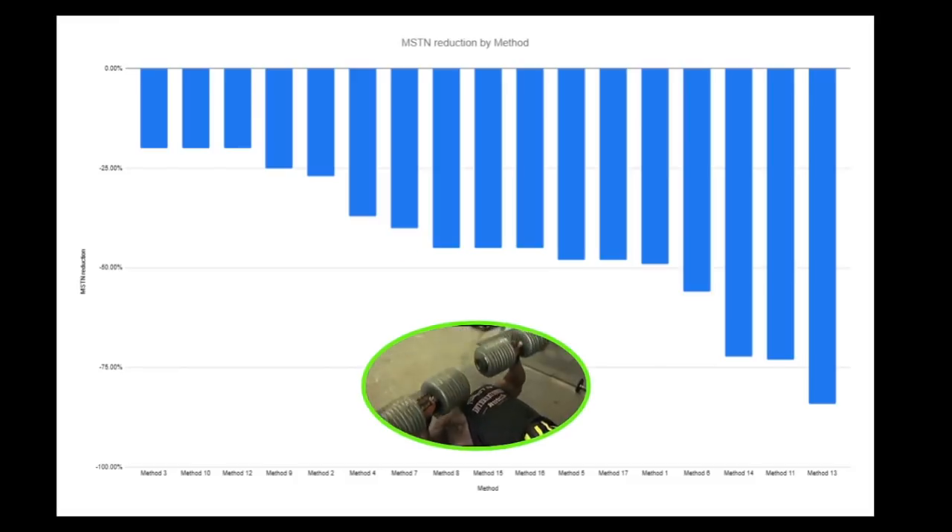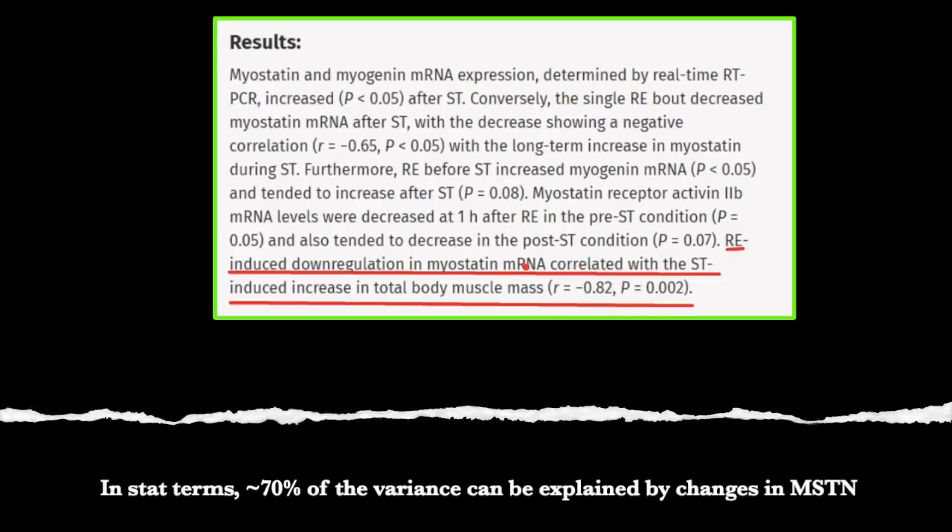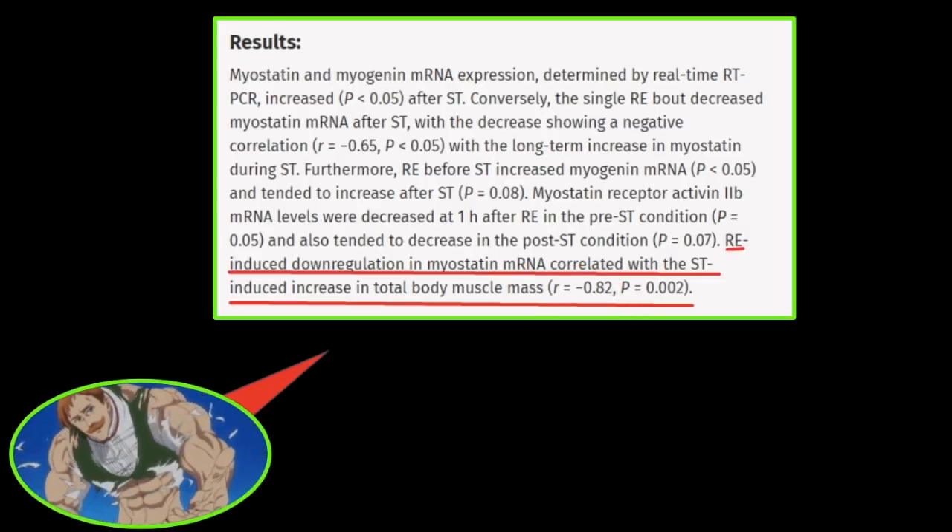The reason why you build muscle from lifting weights in the first place is because every workout session you do lowers myostatin. Several studies have shown not only the correlation but the causation. This study shows the correlation is negative 0.82 — meaning almost 70% of the gains you make from lifting are due to your ability to lower myostatin from each lifting session. That's why people who are not good at lowering myostatin from training don't put on gains — for example, older women. The bigger the drop in myostatin from your lifting sessions, the bigger the hypertrophy over time. This is a bigger correlation than the contribution of testosterone to training — reducing myostatin from training is way more important than even increasing natural testosterone from your training sessions.